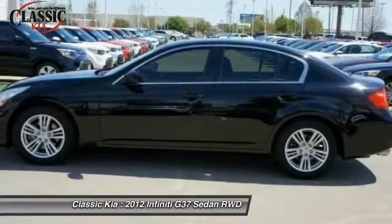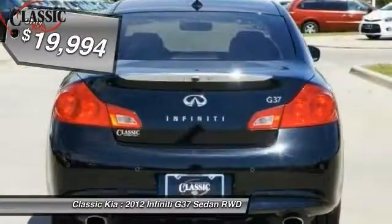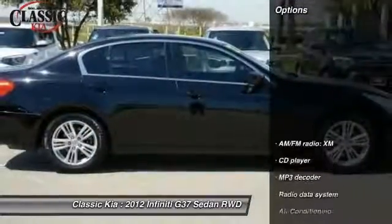The car is blistering quick, yet returns 21 miles per gallon overall and is priced below $20,000. This vehicle has less than 55,000 miles. Here are some of this vehicle's great options.